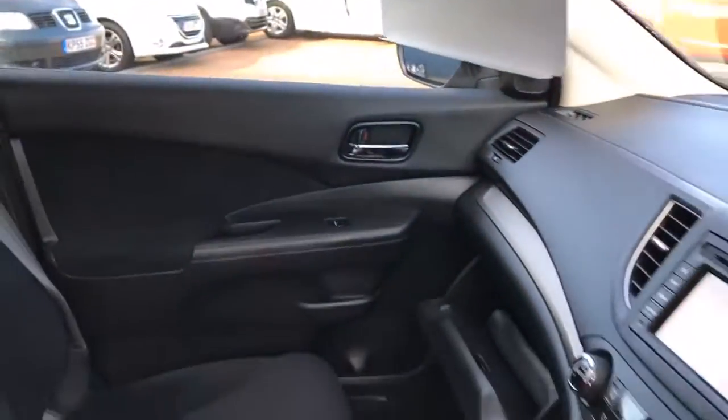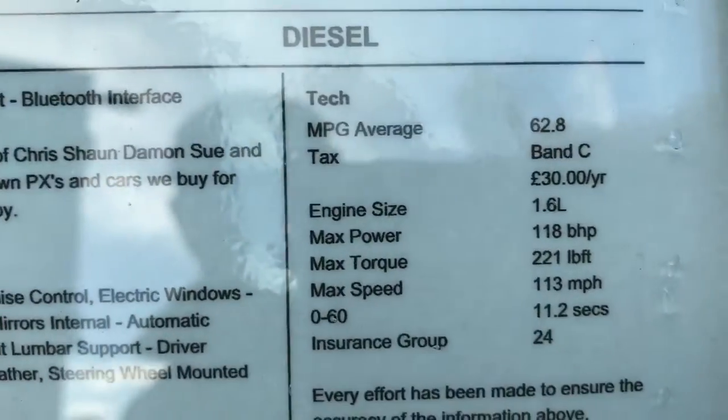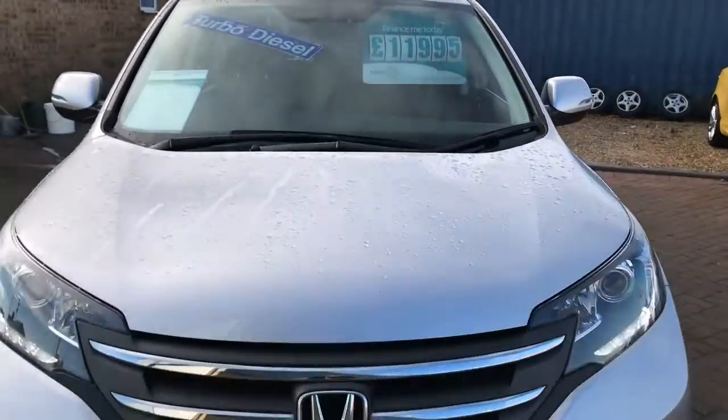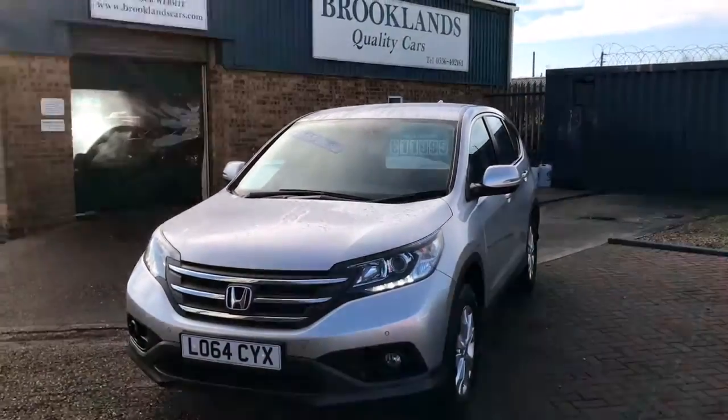As you can see, loads of spec on this car and plenty of room as well. 62.8 miles to the gallon and just £30 a year road tax. We can do you some great finance options through Motor Nova Finance. If you have any questions please give me a call, and please continue to share these videos and invite your friends to like our Facebook page.